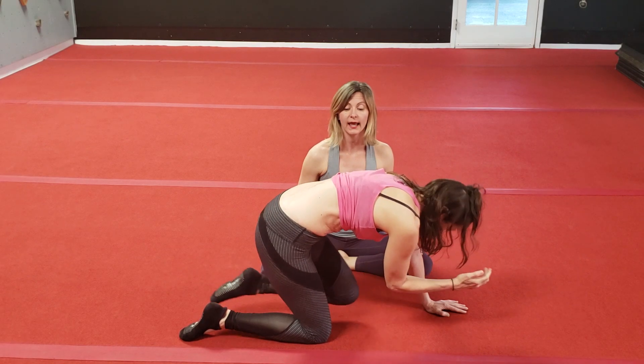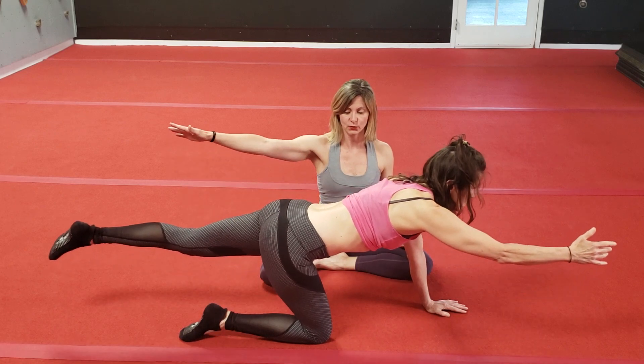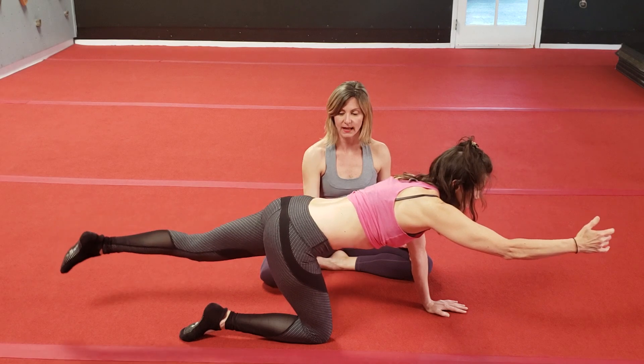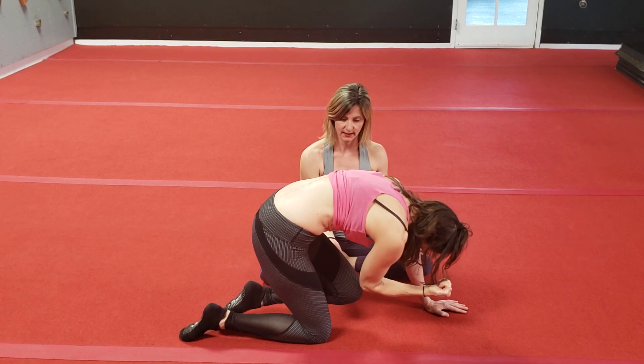Good. Inhale, extend and reach, belly gets big, everything relaxes. Exhale, belly button to spine, Kegel, elbow to knee.